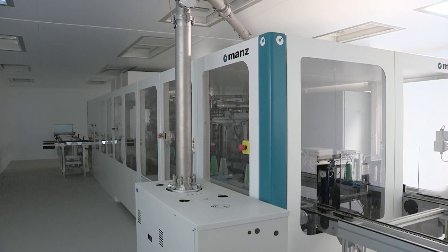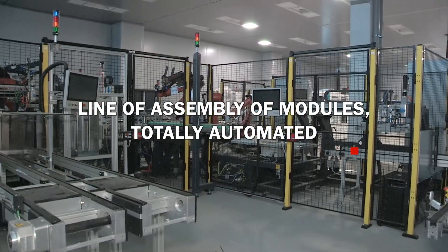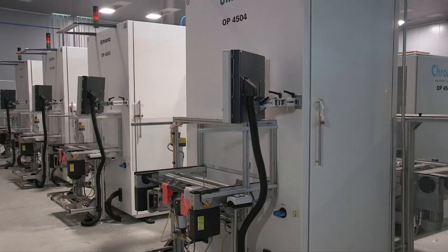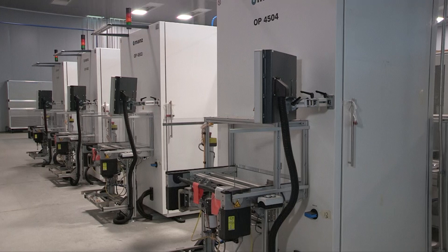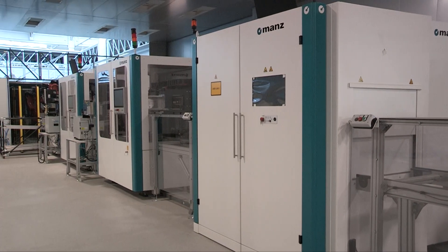In addition to indirect and technical staff, the industrial complex includes laboratories for the quality control of semi-finished and finished products.